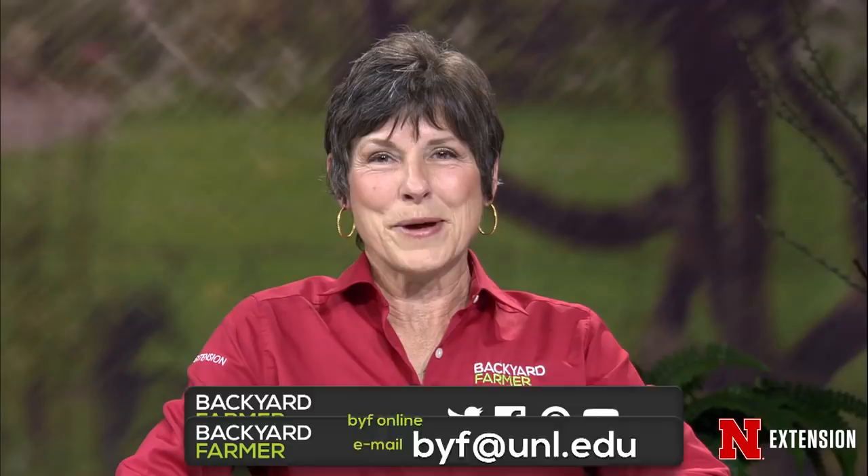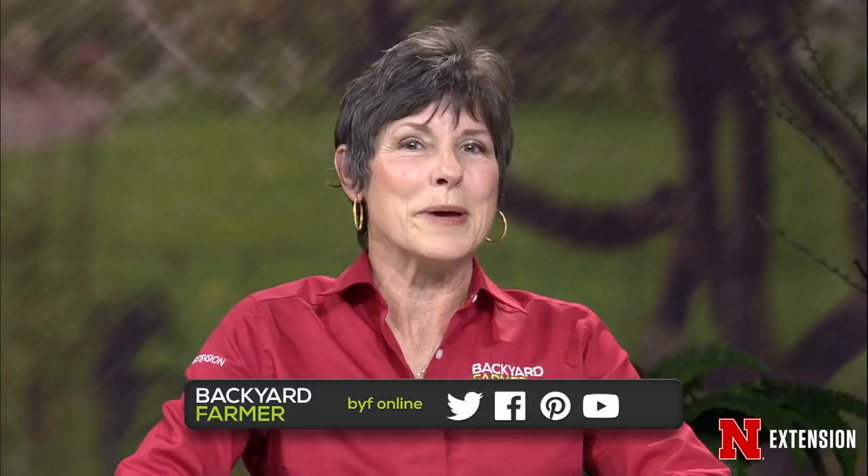You can also follow Backyard Farmer during the week on our social media offerings. That includes Facebook, Twitter, YouTube, and Pinterest.